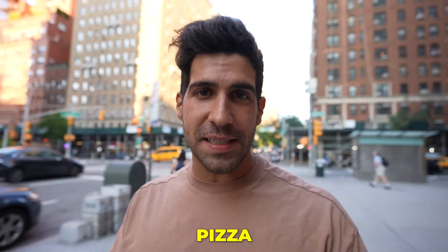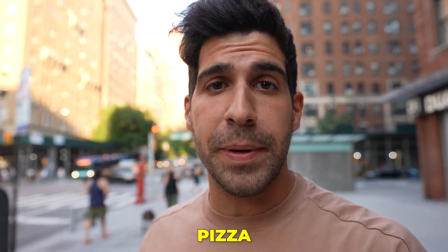Have you ever tried the deep dish pizza, aka Chicago style pizza? I'm Giovanni Foyce and you're watching Italian Exploring Food.